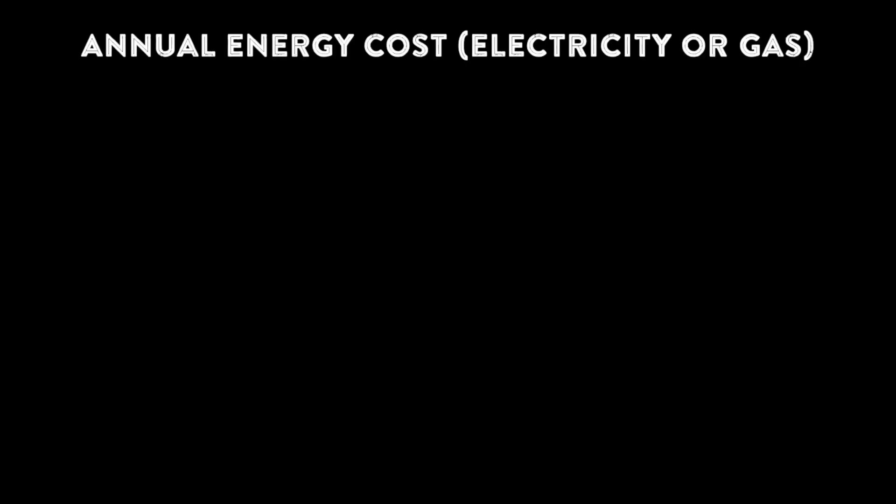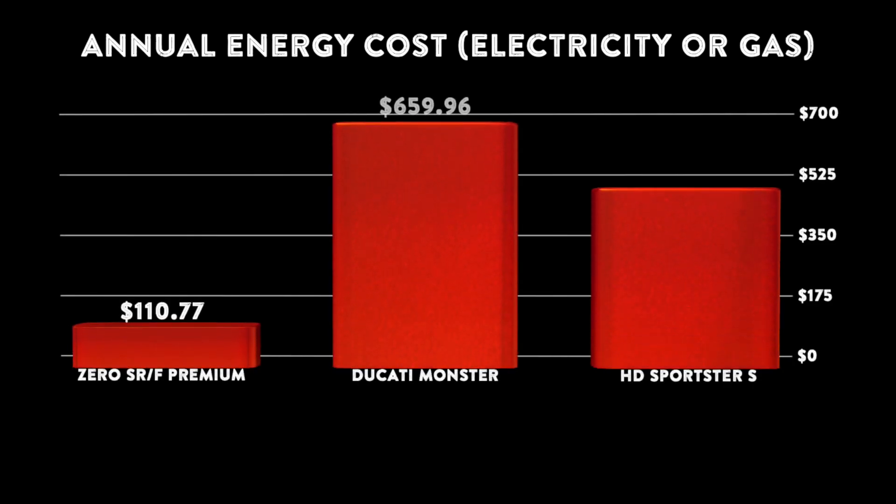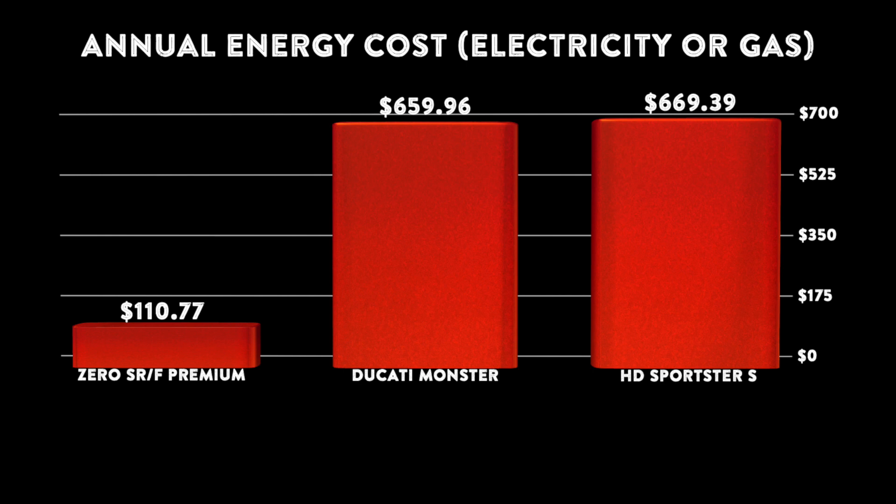Now let's look at annual cost to ride. As a reminder, we assume 10,000 miles were ridden each year, gas costs $3.28 per gallon, and electricity is $0.13 per kilowatt hour. The range used on the Zero SRF Premium is 169 miles per full charge, and the Ducati Monster and Harley-Davidson Sportster S both have comparable fuel economies of around 49 miles per gallon. You can see by the chart that the Zero SRF Premium costs significantly less to ride per year compared to the Ducati and Harley-Davidson motorcycles.